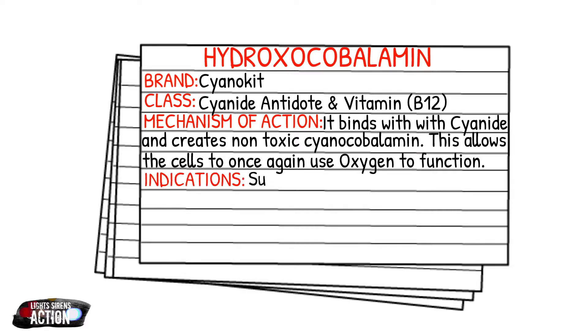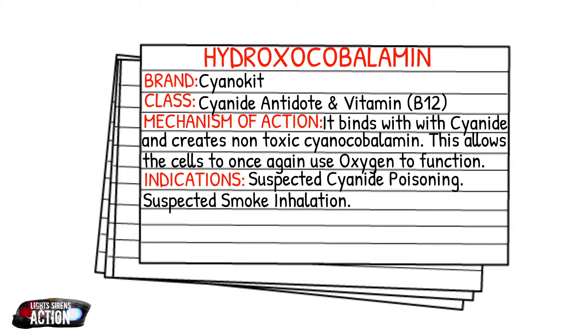Your indications are suspected cyanide poisoning and suspected smoke inhalation. With suspected cyanide poisoning, you're going to see fast heart rate, dizziness, maybe cardiac arrest, loss of consciousness, and difficulty breathing. With suspected smoke inhalation, you may see soot around the mouth, burns, or burns in the mouth.